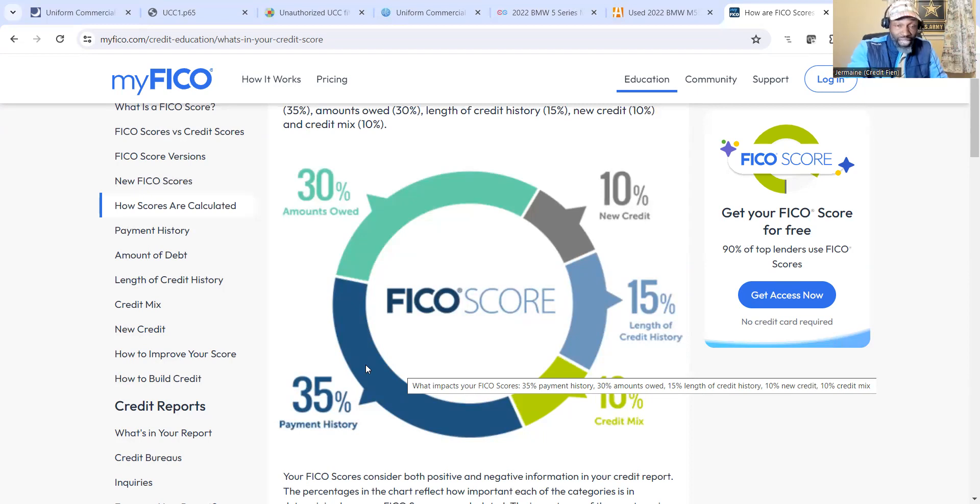Regardless of how long you've had credit or whatever, for payment history 100% is 100% - it's not going to go to 105%. You get the max points in that category. But for most of my clients, the top issue is late payments, charge-offs, defaults - so they're not getting max points in that category. For example, I had a client with a vehicle and her on-time payment history percentage for that vehicle was 54%. Payment history has two subcategories: individual account payment history percentage, and all accounts combined.